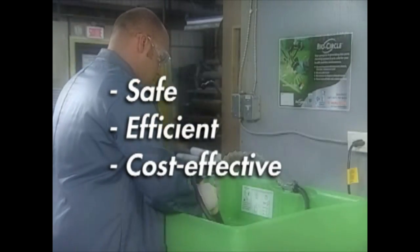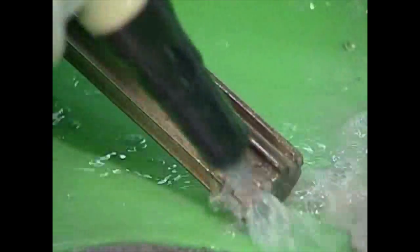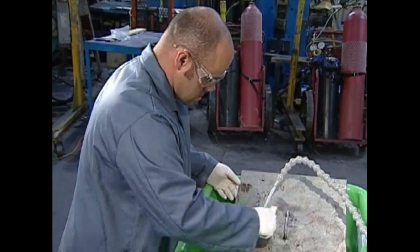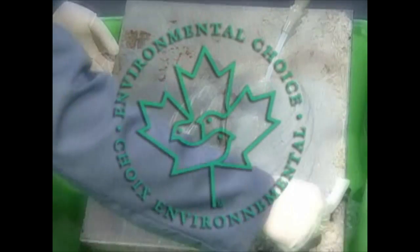BioCircle makes solvents obsolete — safe, efficient and cost effective. The bioremediation process not only eliminates the unwanted hydrocarbons but, at the same time, maintains the washing power of the solution, eliminating the need for frequent cleaner replacement. BioCircle gives you cleaning power without the dangers and disadvantages of solvents.